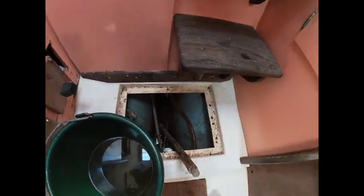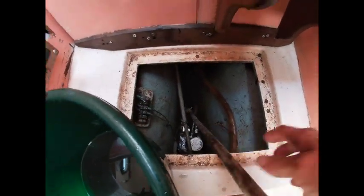Now the boat is hauled out. I am trying to get the last of the water out of the bilge and it is really disgusting. It stinks real bad and it's down in this hole. It's just perfectly lovely.